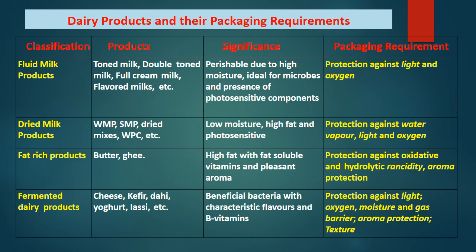Different categories of milk products and their packaging requirements: fluid milk products — toned, double toned, full cream, and flavored milk — are highly perishable due to high moisture, ideal conditions for microbes, and presence of photosensitive components; they require protection against light and oxygen. Dried milk products — whole milk powder, skim milk powder, dried mixes, or whey protein concentrate — have low moisture, high fat, and are photosensitive; they require protection against water vapor, light, and oxygen.